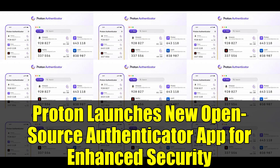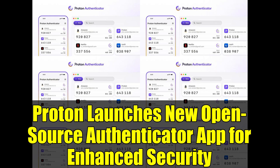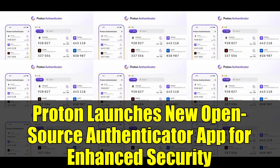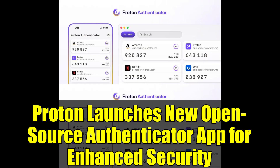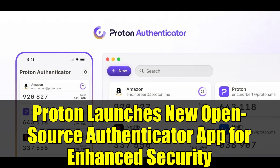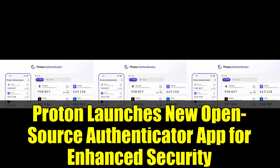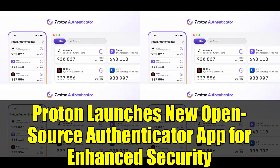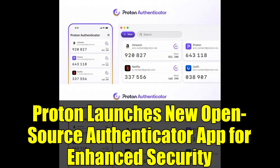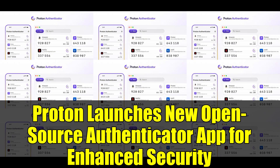This is a game-changer for those who prioritize both security and convenience. Eamon McGuire, Proton's head of account security, states: 'Proton Authenticator is not just for privacy enthusiasts — it's for anyone seeking a secure, transparent, and user-friendly method to protect their online presence.' While SMS-based 2FA is a common option, it's notoriously vulnerable to SIM swapping attacks, where hackers can intercept your calls and messages. Proton's Authenticator offers a robust alternative, significantly reducing the risk of account takeovers.